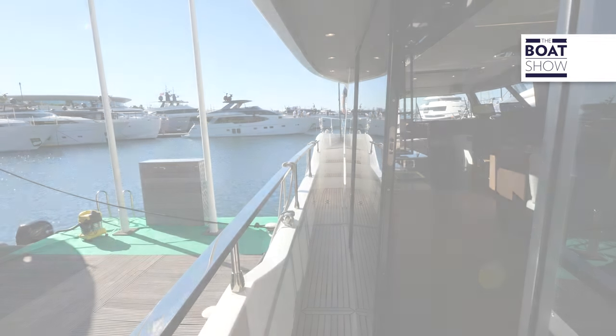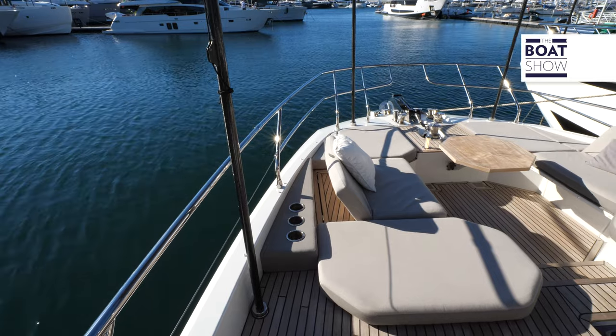Up here in the bow you can catch all those rays. Look at how comfortable it is up here — so relaxing. You're ready for the evening with pop-up lights and a nice little table.